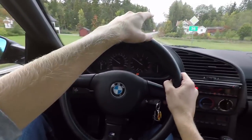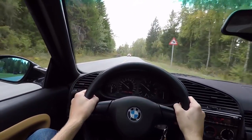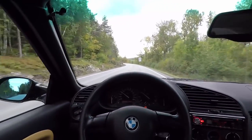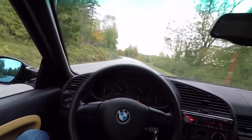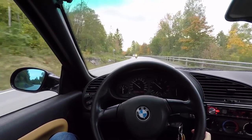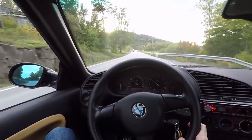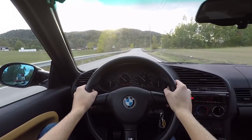You can see on the trees here it's starting to get really autumn — it's a lot of colors on the trees. All yellow, some are red, and we have the sun. This is harmony — driving the E36, 2.5 liter, against the sun, in the Norwegian nature.